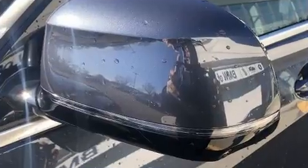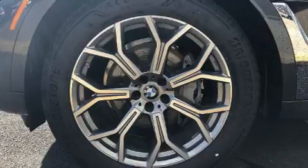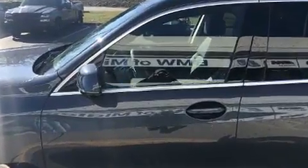BMW prioritized comfort and style by including automatic dimming door mirrors, heated front and rear seats, and power front seats. Third-row seats expand the maximum passenger capacity to six.